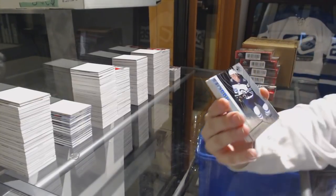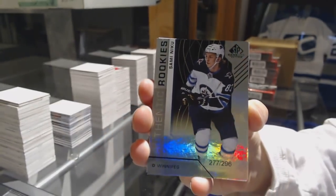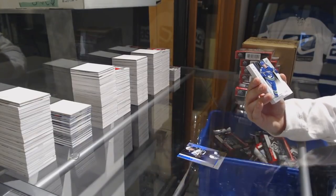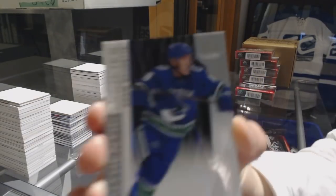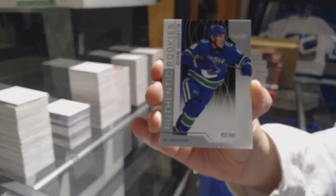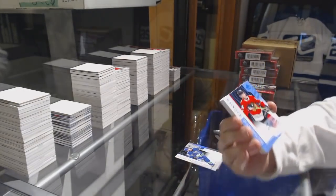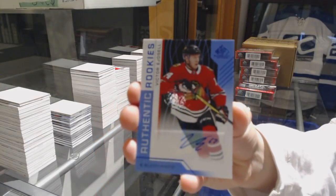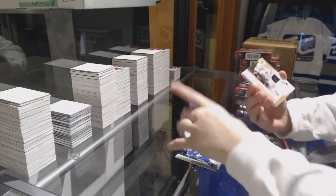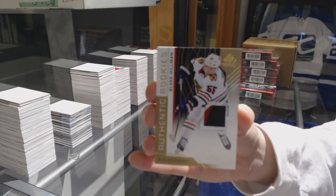We've got number 296 for the Winnipeg Jets, Sammy Niku. Hoover Canucks, Adam Gaudet. Authentic Rookies Blue Auto of Victor Etchcel. Patch number 49, Bully Killman for the Chicago Blackhawks.